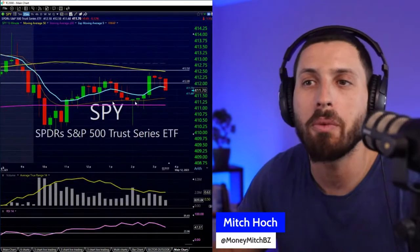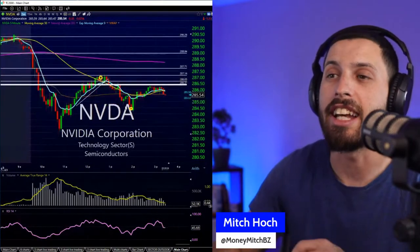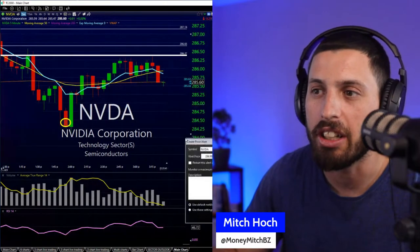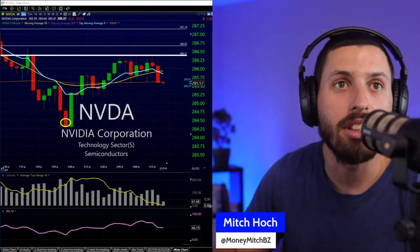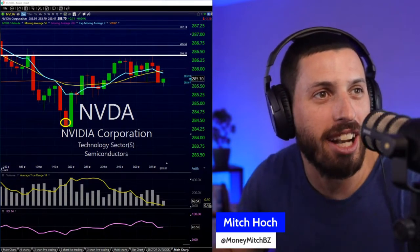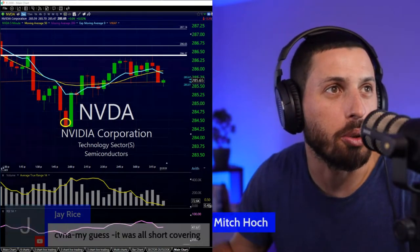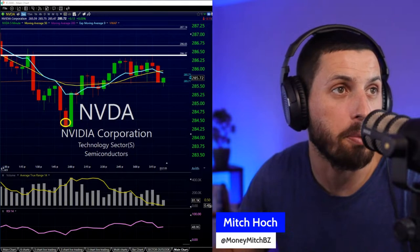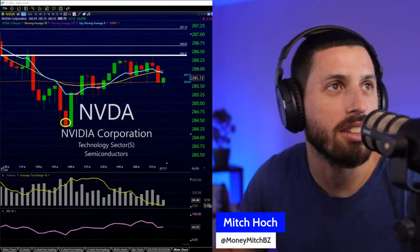There's the SPY moving down — that makes me feel a little more confident in the NVIDIA trade. We're right back near VWAP. Let's see if this can go lower. I'm setting an alert around the 285s. Let's see what else was moving today. Walter, knock 'em dead. Kevin wants to look at Disney short — let's take a look.